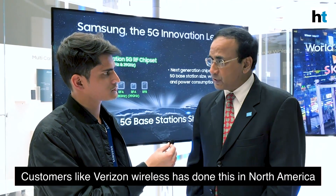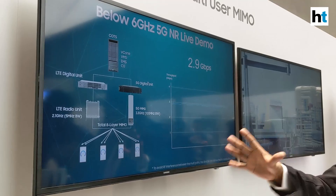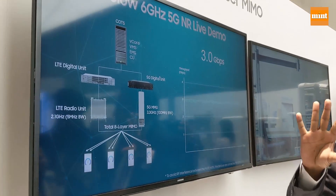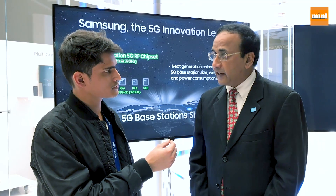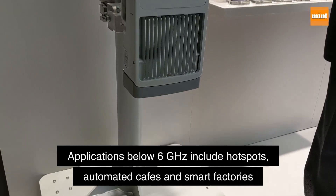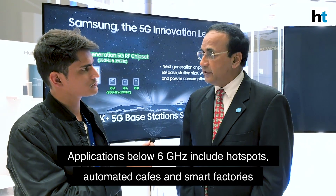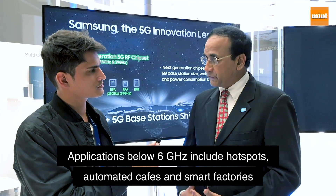This is what some of our customers like Verizon Wireless has done in North America. If you get into sub-6 gigahertz technology, like in Korea, you get a lot of other types of applications including smart factories, automated cafe-type areas, hotspots, surveillance, and a whole variety of use cases using the different capabilities of 5G.